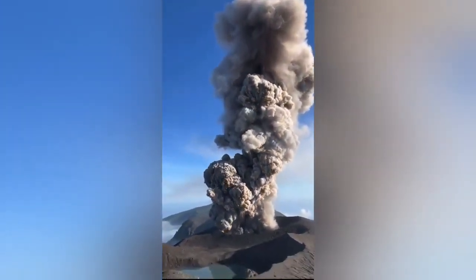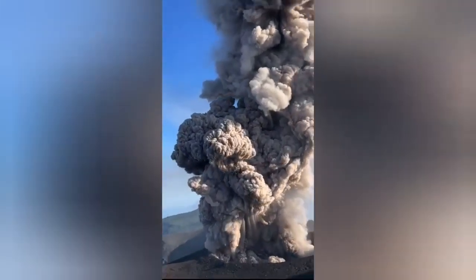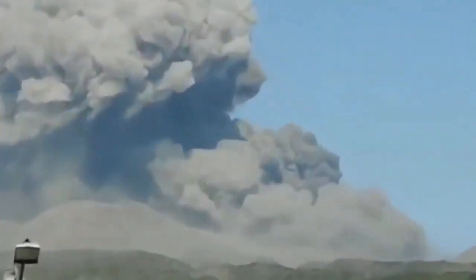There is absolutely no wind in that area at this moment — it just completes, you know, silence. Nothing blowing, and the ash plume is not changing direction.